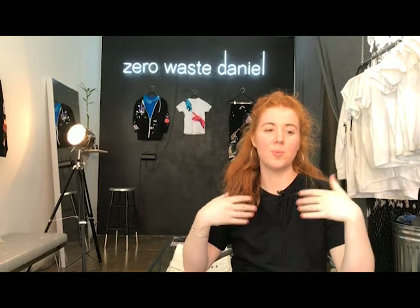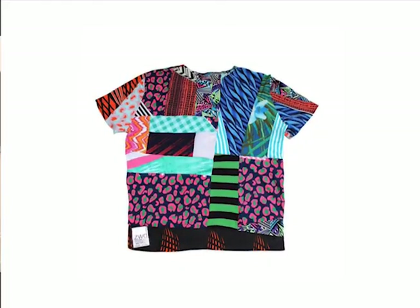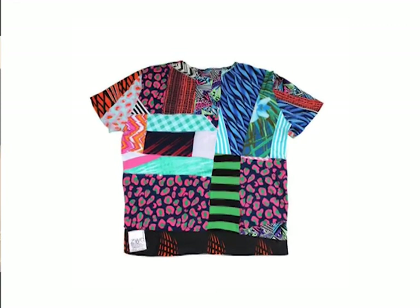We build the textiles and cut our patterns. We create cut-offs too because we're cutting patterns, and those cut-offs already have intricate lines in them, so we'll use them for the next round — and it just circles.